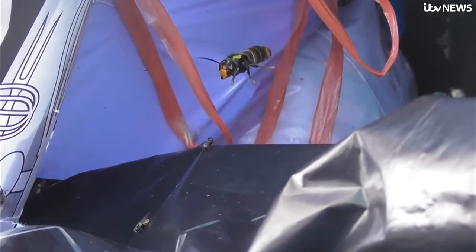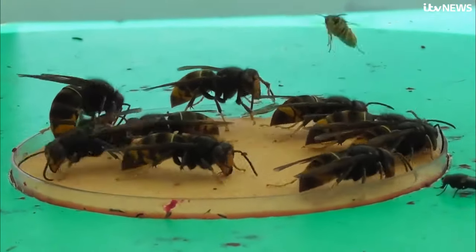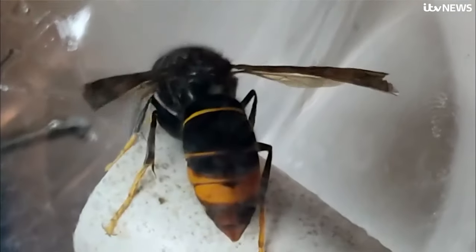This monitoring device is really important because it can change the accuracy and the speed with which we can detect the hornets in an area. And if we can do that, then we can track those hornets back to the nest to control them. The hope is to roll out AI traps across Jersey and southern England — an extra weapon in the apiarist's army to keep these killers at bay. Martin Stew, News at 10, Kent.